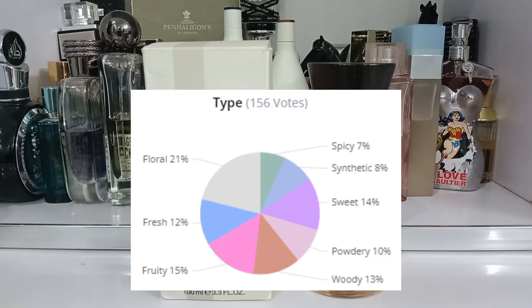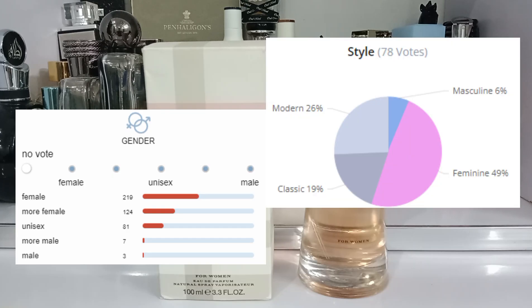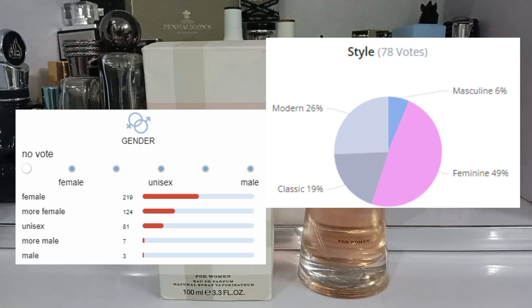The type: this is mostly floral rose in the top and white florals in the heart. It is fruity, floral, sweet, fresh, powdery and woody. The style: a few people say it is also masculine but in my opinion this does not have anything masculine — it is a totally feminine perfume. I would never recommend it for men. It is more like 29% classic and 19% modern.